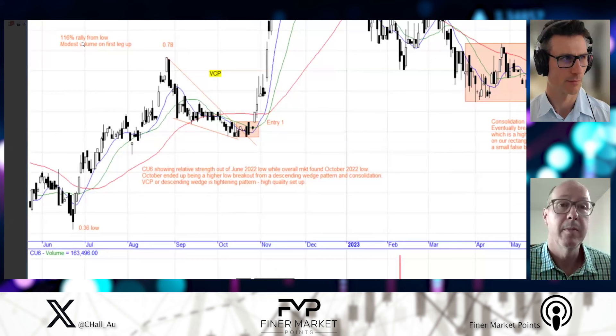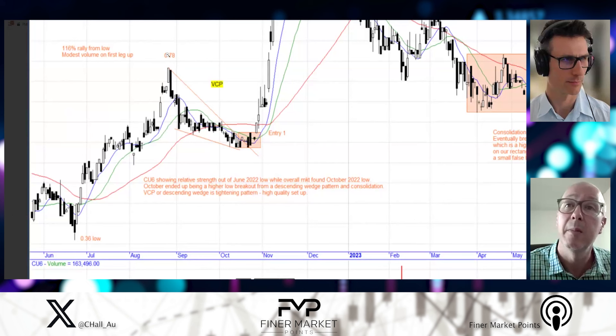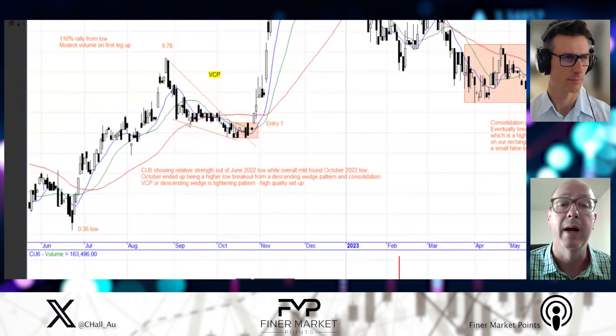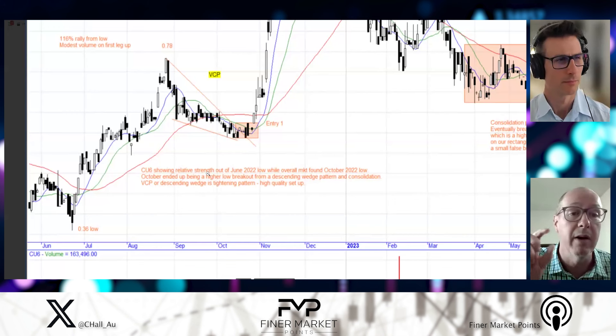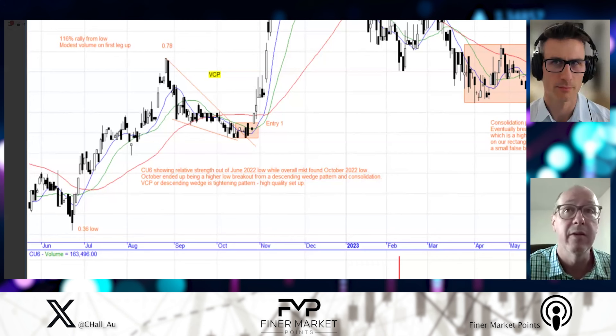CU6 had that — it had a 36-cent low and basically ran up to 78 cents, so basically doubled in price. That's pretty impulsive with some good volume through there. And then it did have a bit of a pullback and sort of contracted — a classic VCP. Oftentimes we'll either get a sideways move, like we've seen with LTP recently, or we'll see a pullback — a little bit of a wedge or a VCP — like this pattern here for CU6. And then the volume dries up and then usually some news comes in.